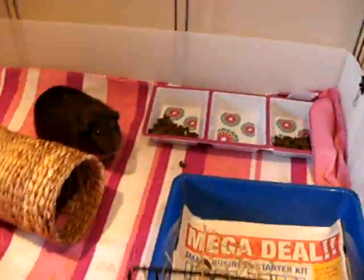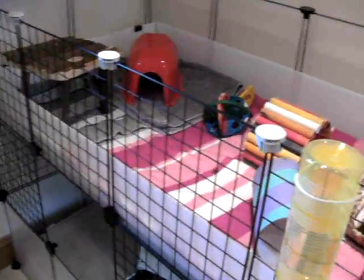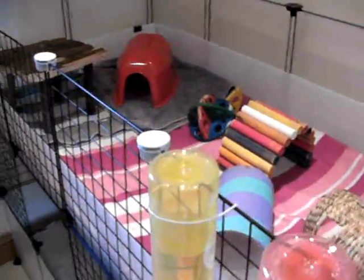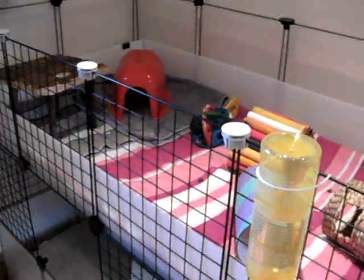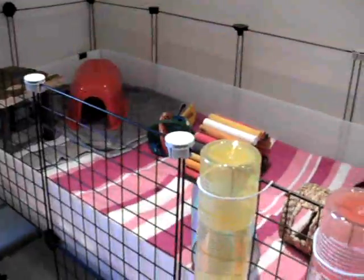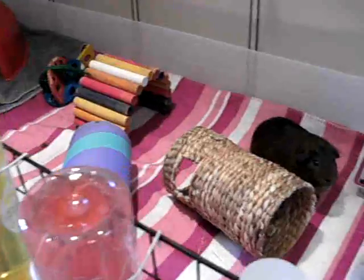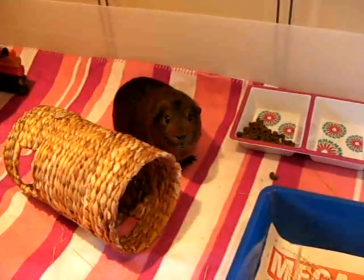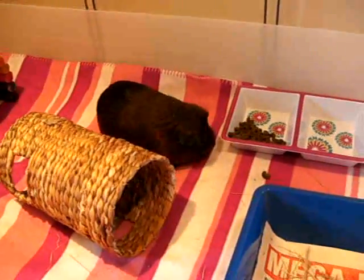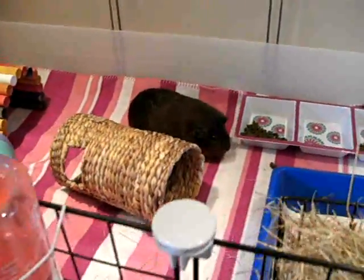They've all had their nails cut, they've all been weighed. Badger had his grease gland cleaned today — just popped him in the sink and scrubbed his bum with some shampoo. It was very greasy and dirty, so I thought I'd better clean it today as I had them all out. Everybody's happy now. They've all had their nails cut, they've all had a little manicure, and I've weighed them all as well.